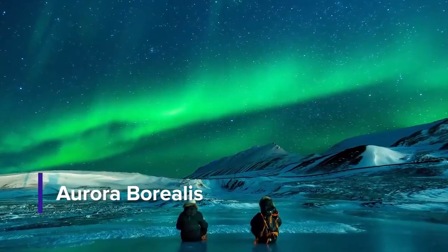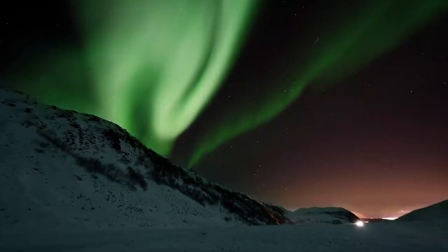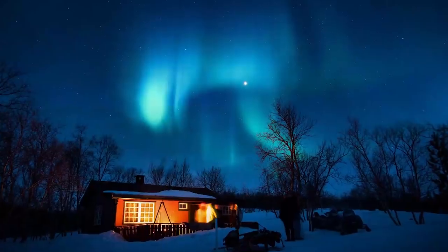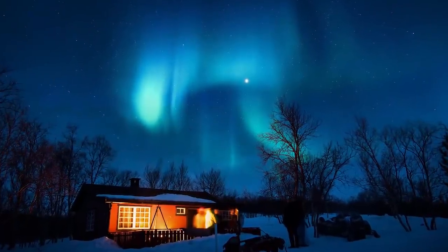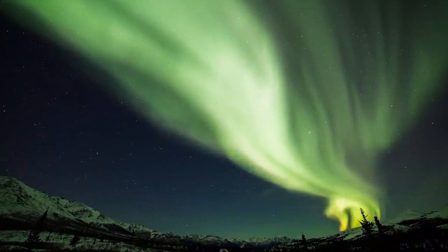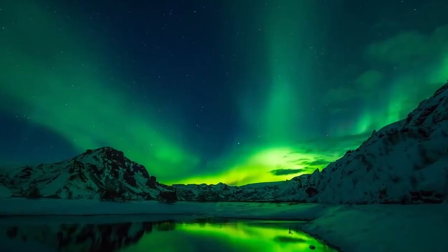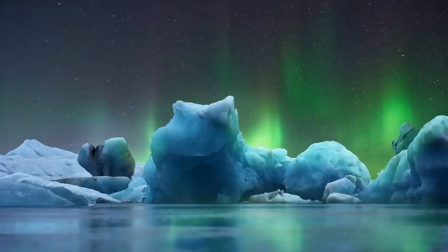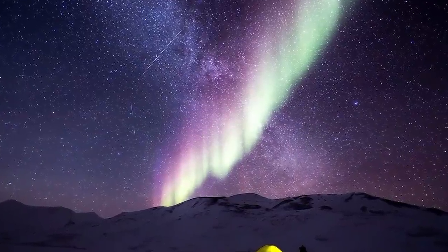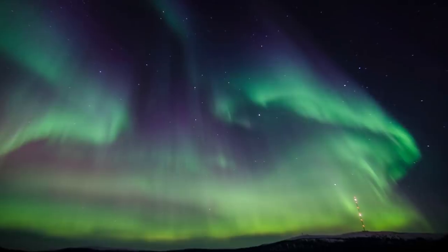3. Aurora Borealis. Marveling in Iceland wouldn't be complete without witnessing the magical lights. Aurora Borealis, or more popularly the Northern Lights, is one of the most captivating events in the country. It is connected to solar wind where the ions flow and radiate from the sun. The appearance of this wonder is unpredictable. Most hotels or lodging sites around only offer a period where you can possibly catch the amazing light show. You might not want to expect too much, as you may end up disappointed if you won't be able to see it. Be sure you always look for a remote place nearby and do some research on when it is most likely to appear.